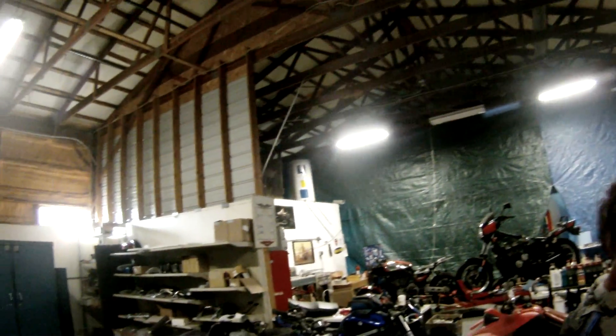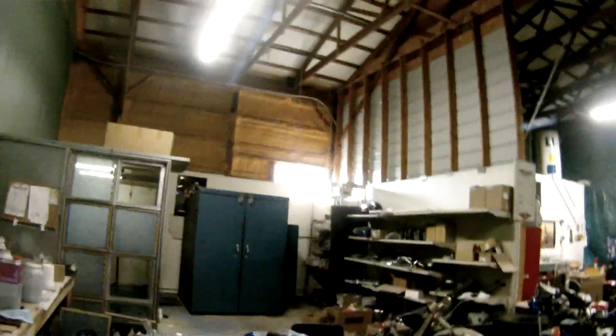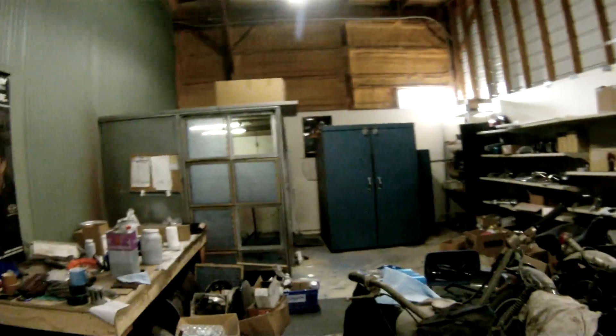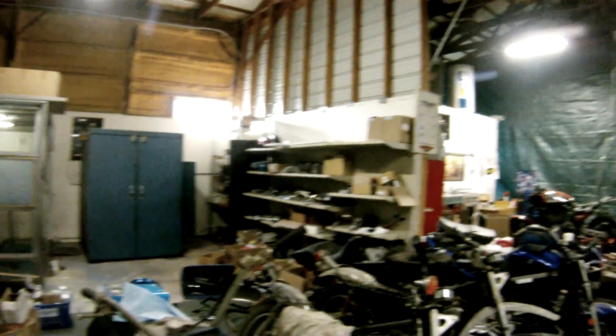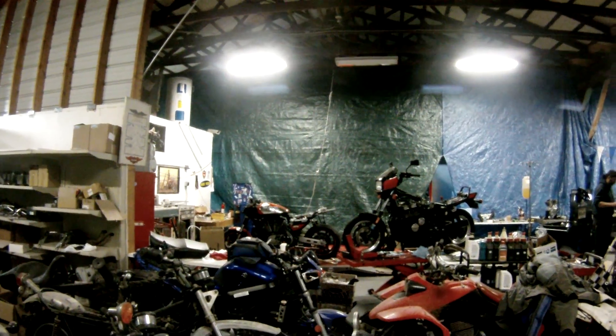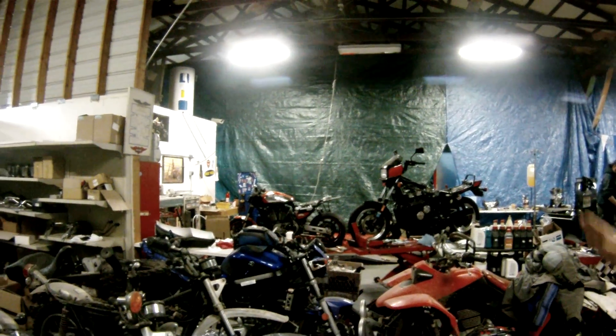This is my dream garage — isolated for custom builds and fabrication. Higher machine over here. Powder coating over here, and that's his oven and the spray booth.